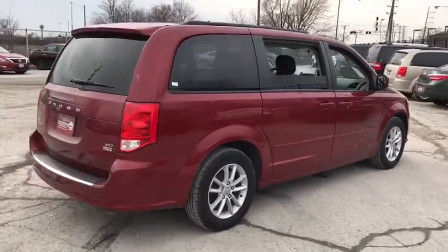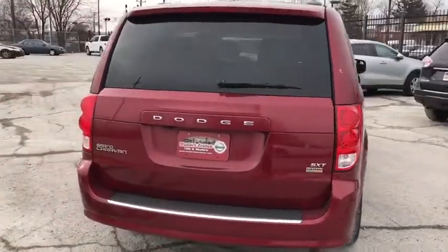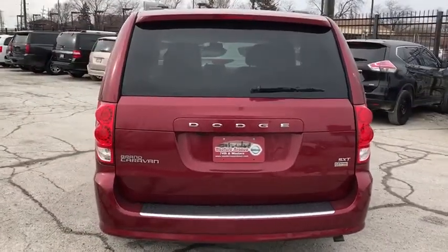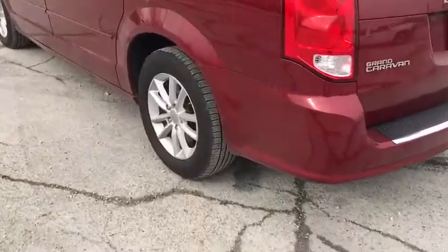This vehicle has less than 65,000 miles. Here are some of this vehicle's great options: stability control, steering wheel audio controls, power liftgate, traction control, anti-lock braking system, keyless entry.